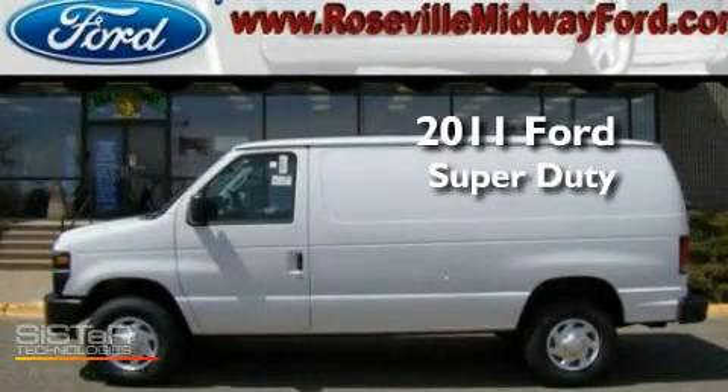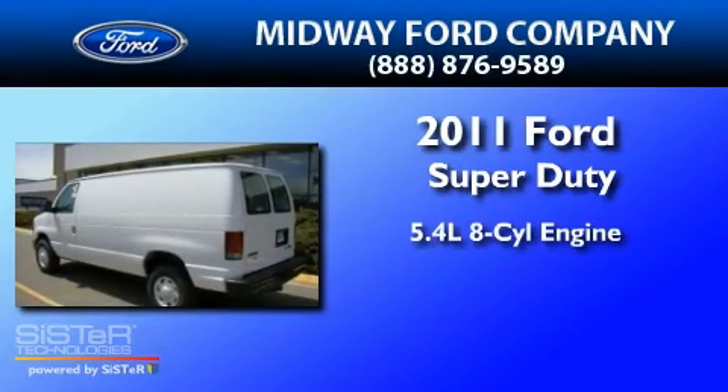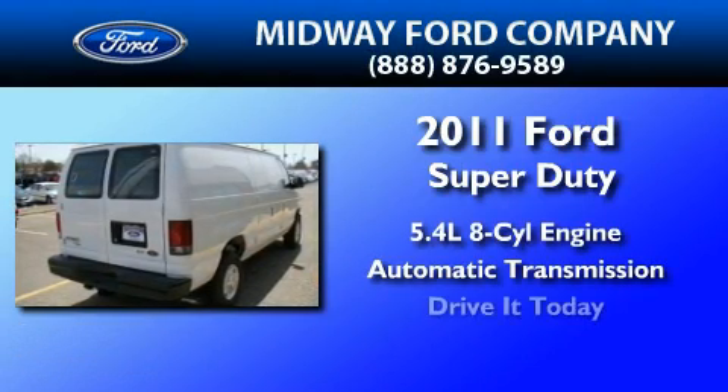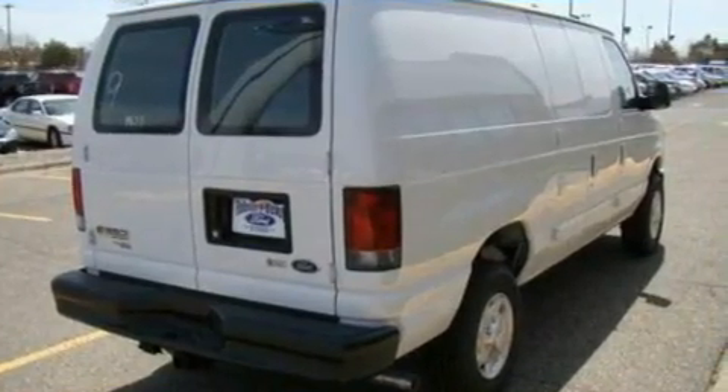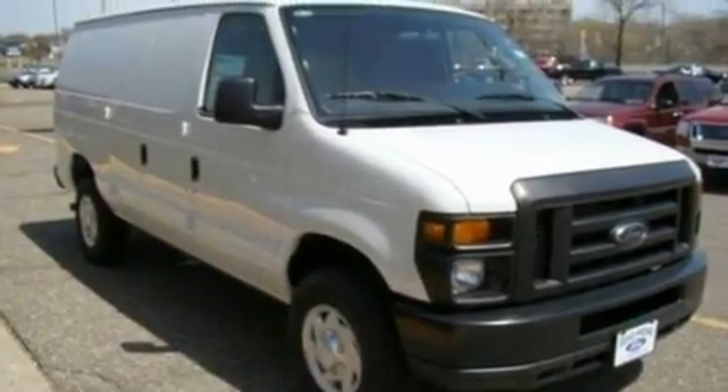This is a brand new 2011 Ford Super Duty. It features a 5.4-liter, eight-cylinder engine and an automatic transmission. Its top features include a traction control system and many other features.